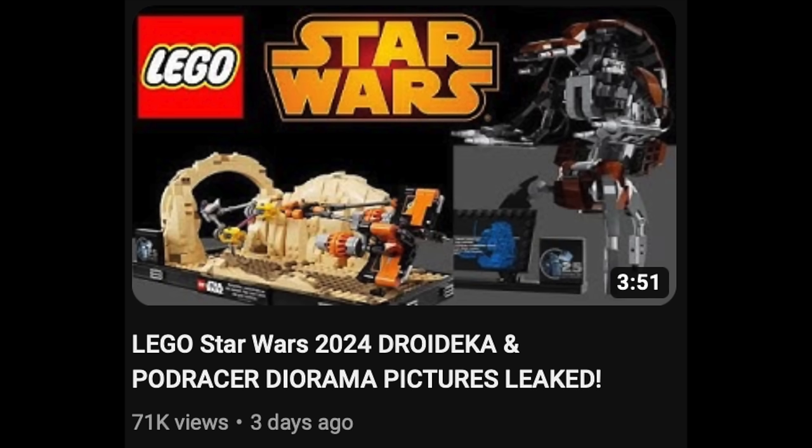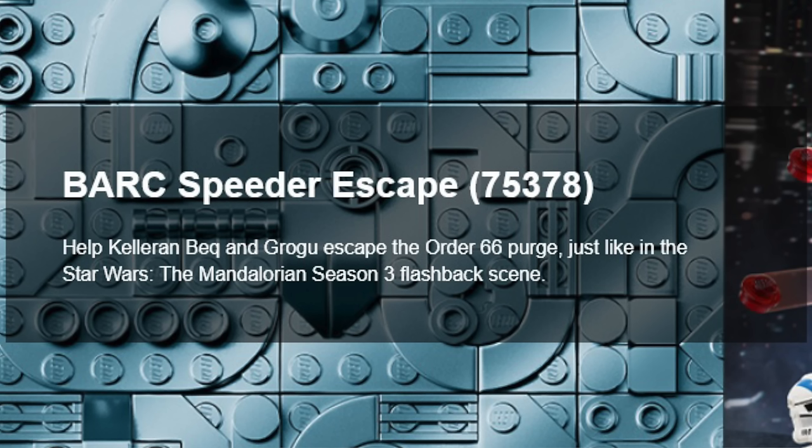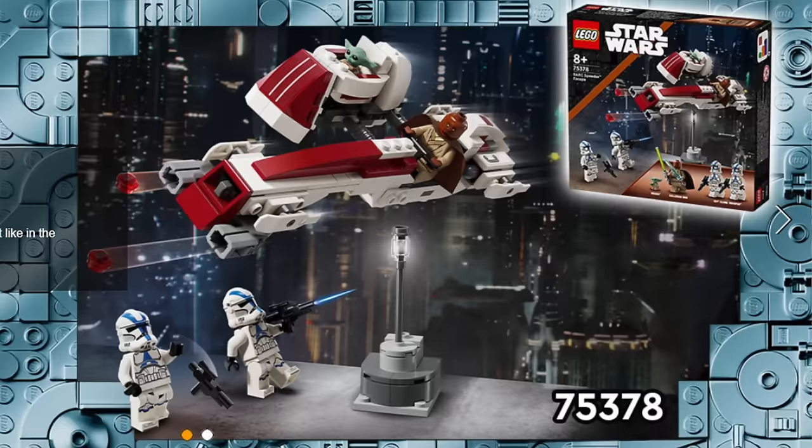The floodgates have been very open with new LEGO Star Wars set pictures over the past week, and that continues today with the 75378 Bark Speeder Escape. Like the Droideka, the Podracer set, and the Sith Infiltrator, this will be releasing on May 1st. Its price is $30 US and it includes 221 pieces.